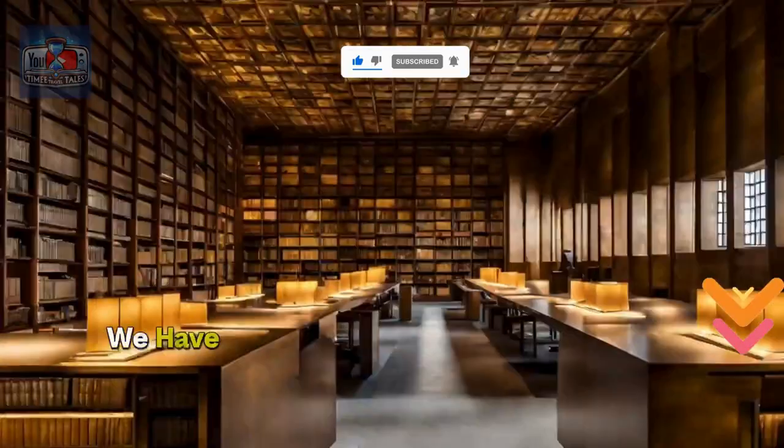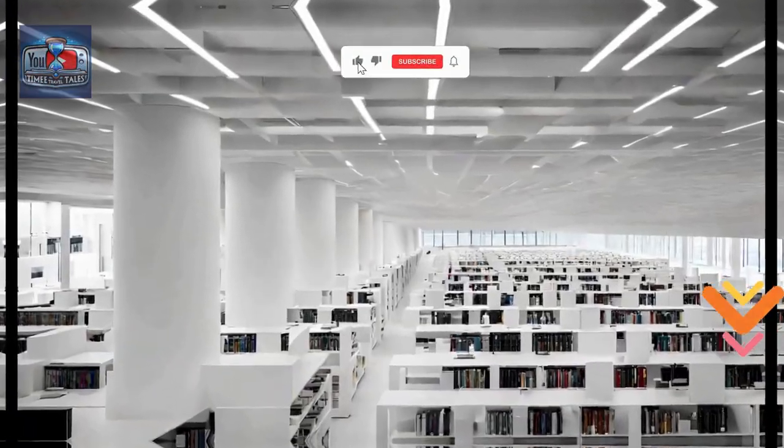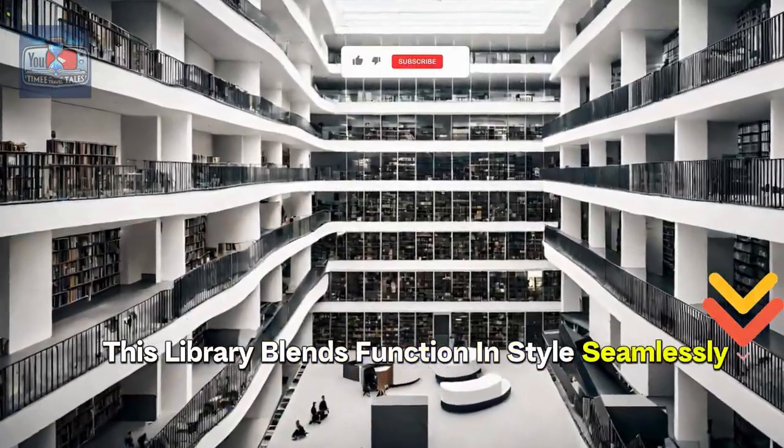At number 3, we have the Stuttgart City Library in Stuttgart, Germany. With its striking white minimalist architecture and innovative design, this library blends function and style seamlessly.